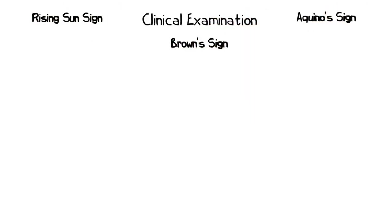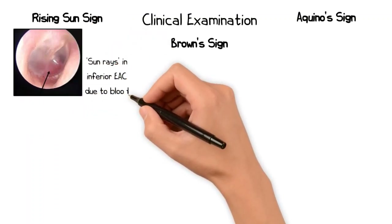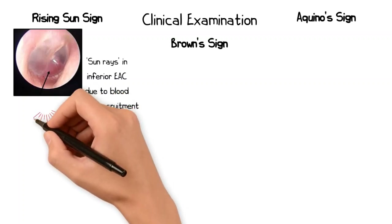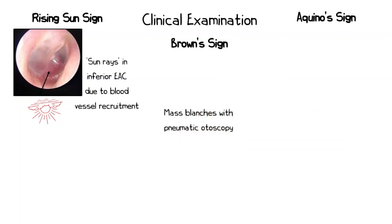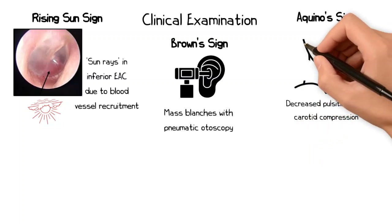A number of eponymous signs may be present in a patient with a paraganglioma. These include the rising sun sign, brown sign, and aquino sign. The rising sun sign describes the reddish hue seen on otoscopy behind the eardrum as a hypotympanic paraganglioma extends superiorly into the mesotympanum, giving an appearance similar to a rising sun. Brown sign describes blanching of the red mesotympanic mass when performing pneumatic otoscopy with the Siegle speculum. Aquino sign describes a reduction in pulsatility of the mass when compression is applied to the carotid.